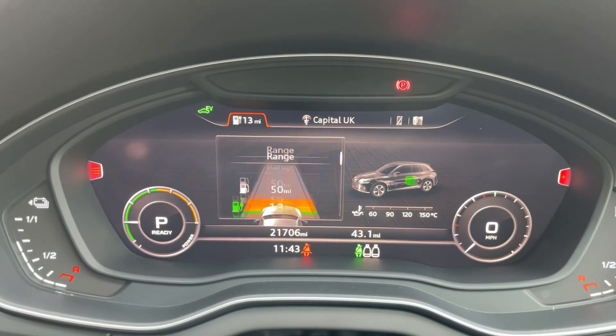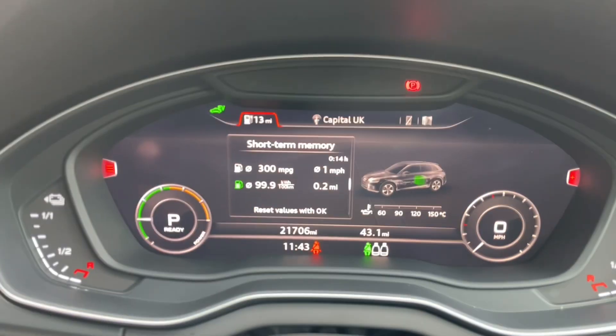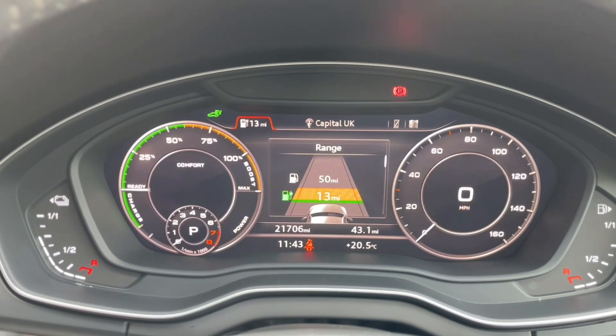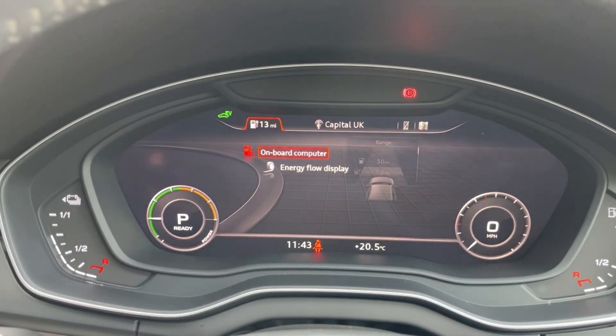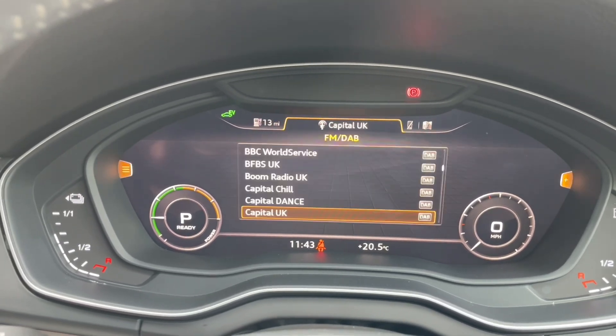One of my favourite features is the Audi Virtual Cockpit, where you can view your speedometer and all your car's inbuilt trip data and statistics, as well as your music and digital radio stations. Your phone calls and contacts will also appear here when connected via Bluetooth, and you can view your inbuilt navigation system. There's also a specific display for your electrical charge stats and your regenerative braking system.